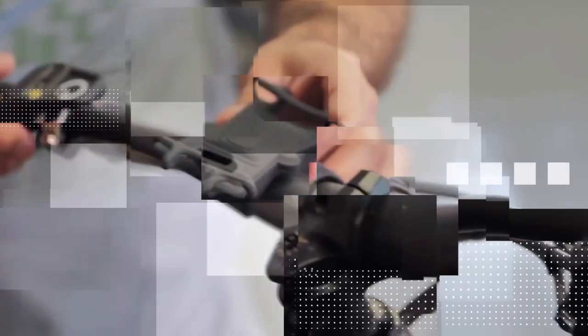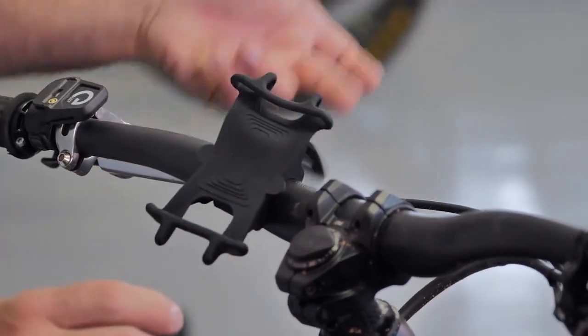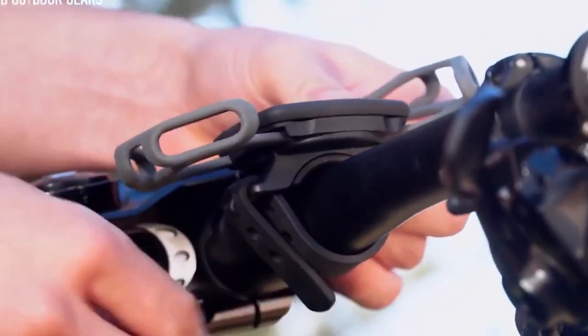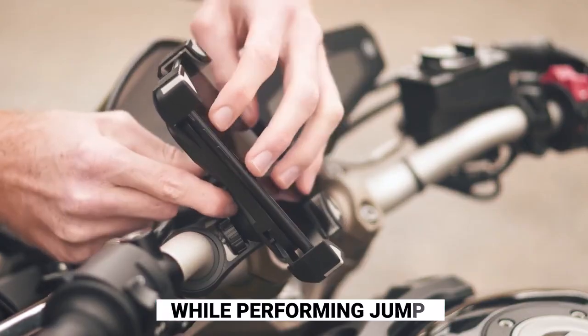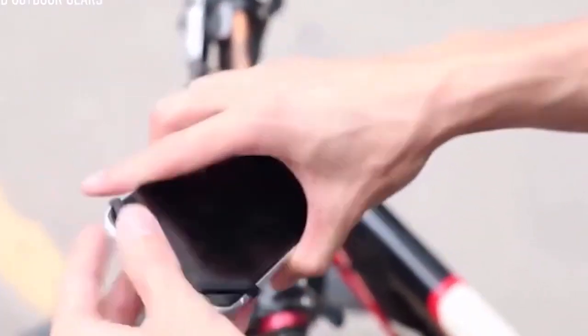Bike Phone Mount. Do you have a phone mount on your bike? It's probably time to replace it with this updated one. This adjustable base looks far more consistent while performing jump tricks or riding on mountains. Its silicone pads allow quick swapping between portrait and landscape modes. No matter how uneven the road is, it'll keep the exact angle.